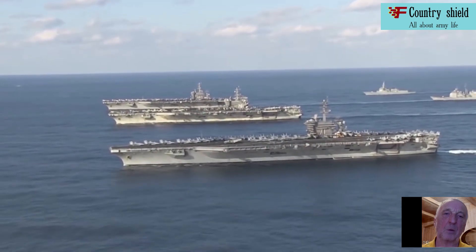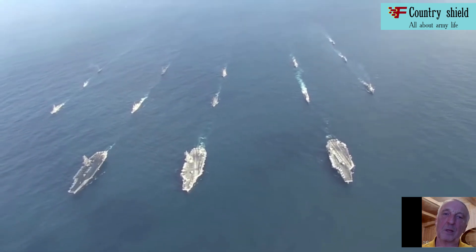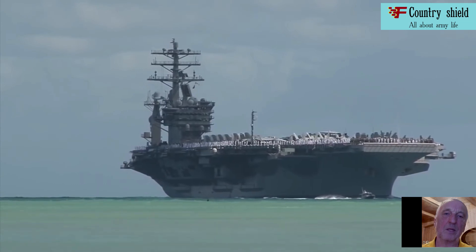Types of American aircraft carriers with a nuclear power plant. The Nimitz-class aircraft carriers, with a maximum displacement of up to 106,000 tons, are the largest warships in the world.